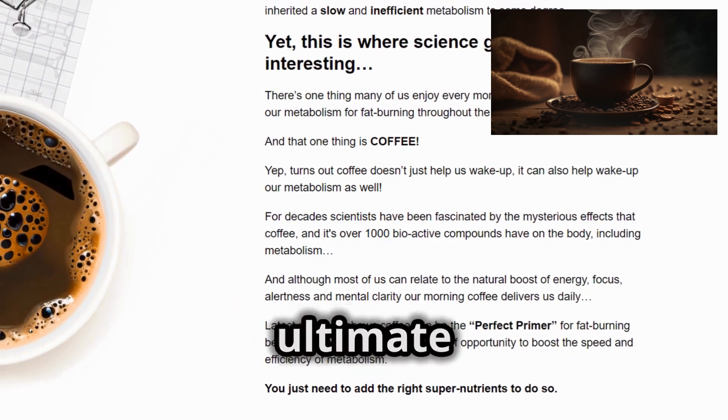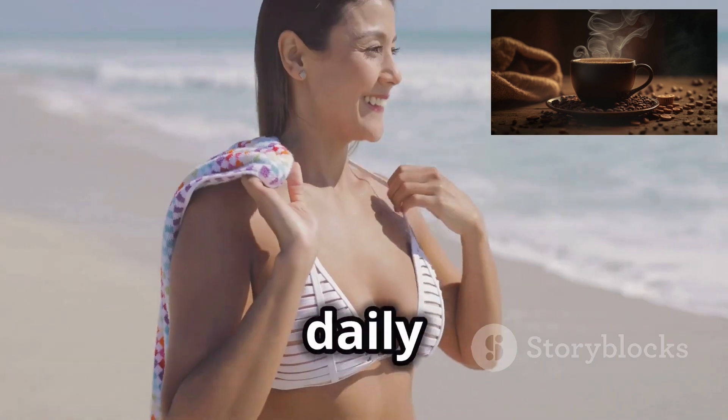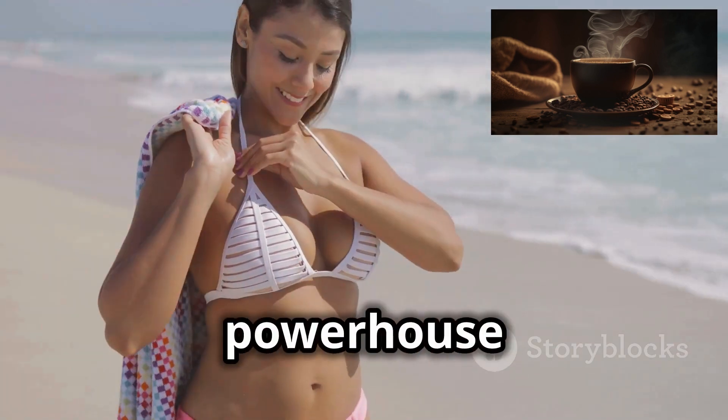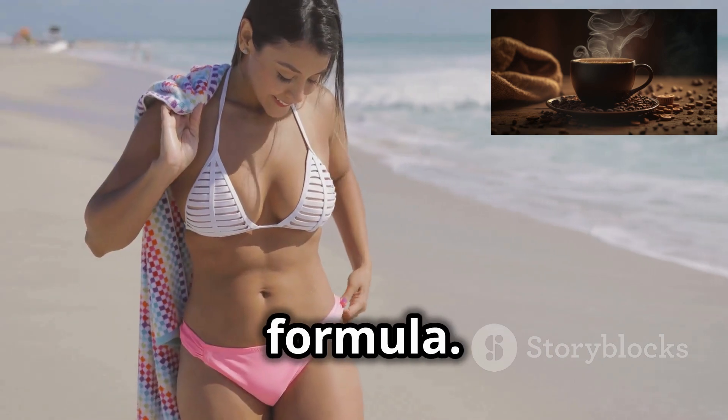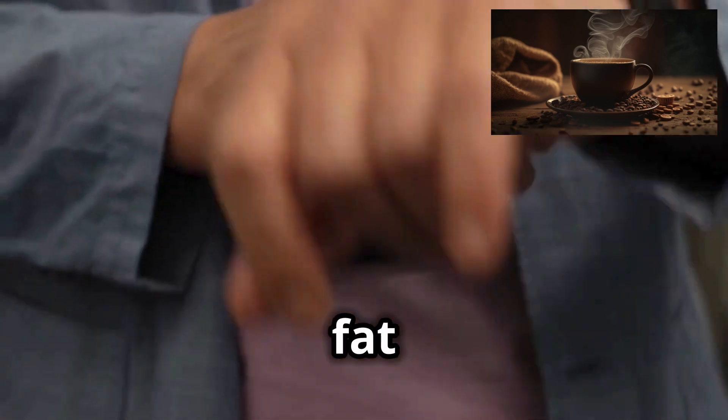Introducing JavaBurn, the ultimate natural metabolism booster for coffee lovers. Turn your daily coffee into a fat-burning powerhouse with this revolutionary, patent-pending formula. JavaBurn electrifies your metabolism, helping you torch fat effortlessly.